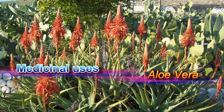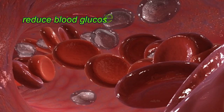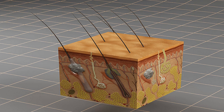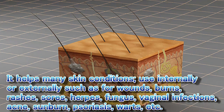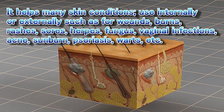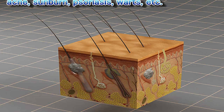Medicinal uses of aloe vera. Many research studies show the aloe gel contains active constituents that reduce blood glucose and glycated hemoglobin levels (A1c). It helps many skin conditions, used internally or externally, such as for wounds, burns, rashes, sores, herpes, fungus, vaginal infections, acne, sunburn, psoriasis, warts, etc.